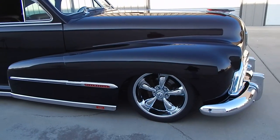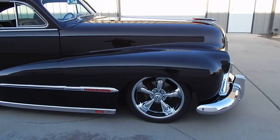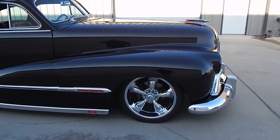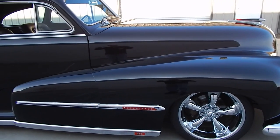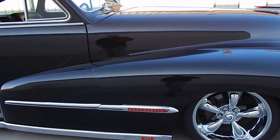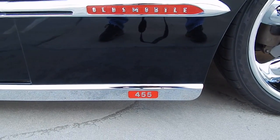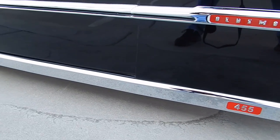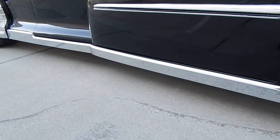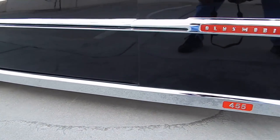Those are Koi's wheels. It has 20s on the back and 18s on the front — we'll cover the tire size in the undercarriage segment. One neat thing you'll hear me talk about in the undercarriage video too: this rocker molding that says 455 is a custom one-off billet piece, because you couldn't find the original rocker molding.